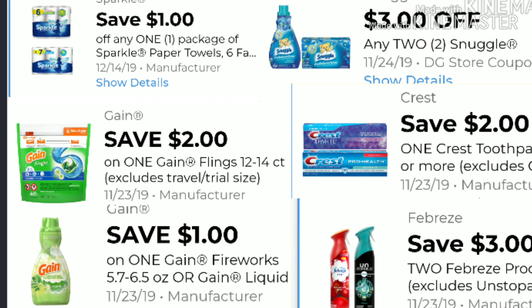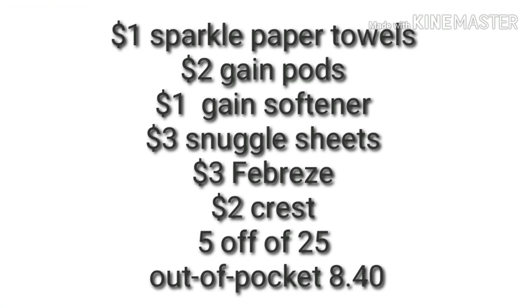Here's a list of all the digital coupons needed for this transaction. Don't forget your $5 off of $25 — go ahead and take a screenshot if needed. The coupons are: $1 for the Sparkle paper towels, $2 for the Gain pods, $1 for your Gain softener, $3 for two of the Snuggle sheets, $3 when you purchase two Febreze, $2 for your Crest, and $5 off of $25. Your out-of-pocket for this transaction is $8.40.